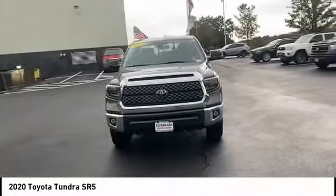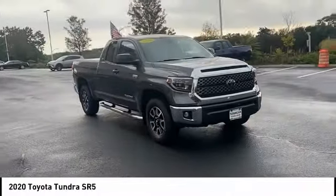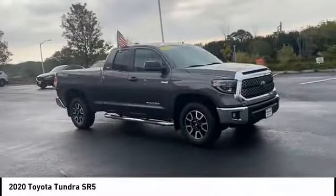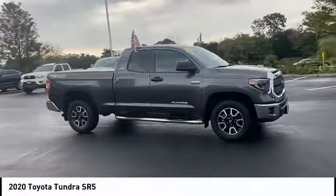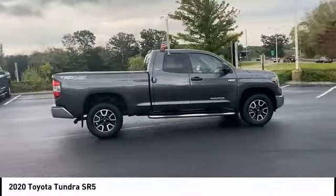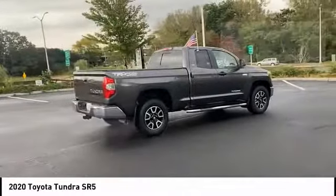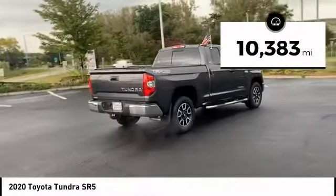Included as standard are vehicle stability control, traction control, electronic brake force distribution, anti-lock brakes, and tailgate assist. With a towing capacity of up to 10,000 plus pounds and a payload capacity of over 2,000 pounds, the Tundra is the perfect mix of power and efficiency. This vehicle has less than 15,000 miles.